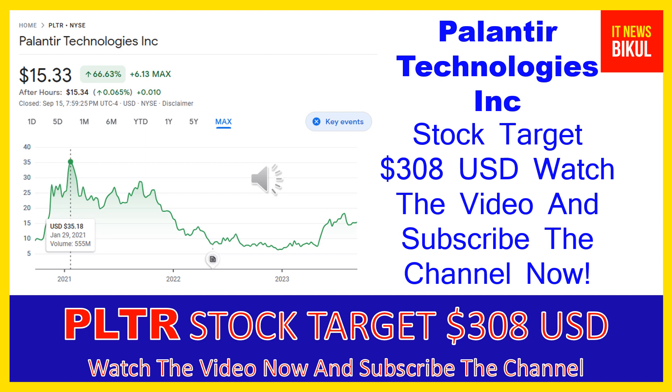In PLTR stock, a bounce-back chart pattern has begun now, and after few days PLTR stock can give a very huge sharp up-move rally from this level. If you want, you can take a position now on PLTR stock and earn good profit in coming days. Friends, after one or two years, PLTR stock can be traded at $308 USD level, so if you want you can take a position now and earn good profit after few years.